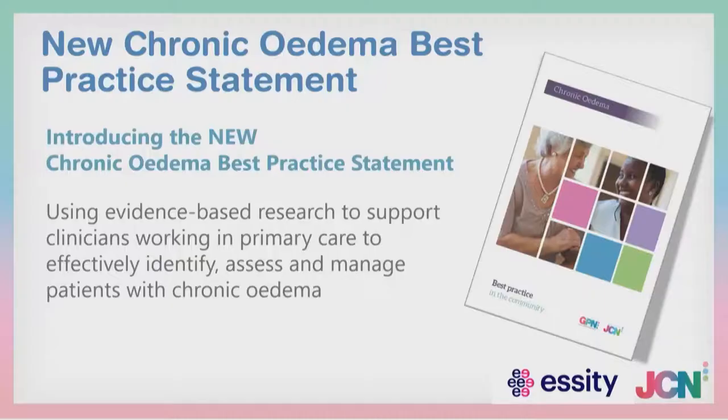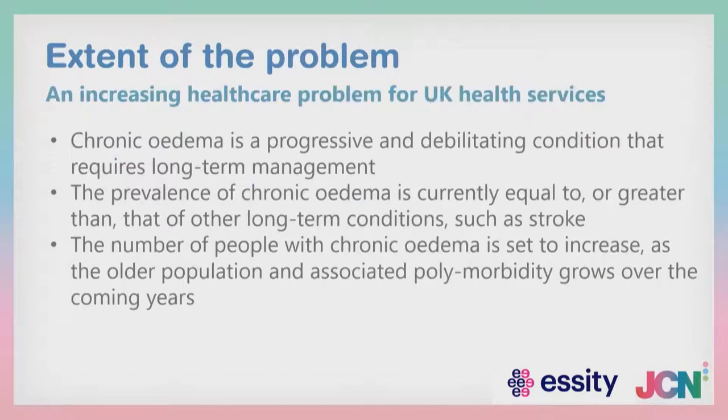One of the cornerstones of treatment of oedema is compression. I'm going to go through how to apply compression, how to measure for compression garments, and look at why at the moment we're stopping below the knee — we need to start thinking about assessing the whole limb. Below the knee is not always enough. This brings us to the new chronic oedema best practice statement, an evidence-based, research-supported document that enables you, the primary care clinician, to effectively identify those hidden patients, assess them, and manage those patients with chronic oedema. The extent of the problem within UK health services is increasing.